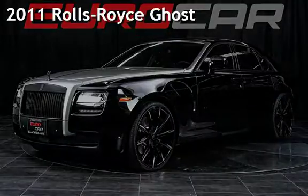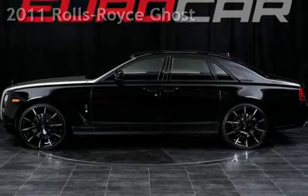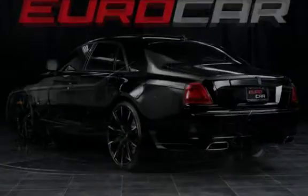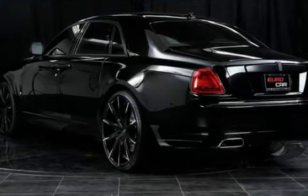Presenting a pre-owned 2011 Rolls-Royce Ghost. This four-door sedan has a 12-cylinder, 6.6-liter V12 engine, with rear-wheel drive and an automatic transmission.